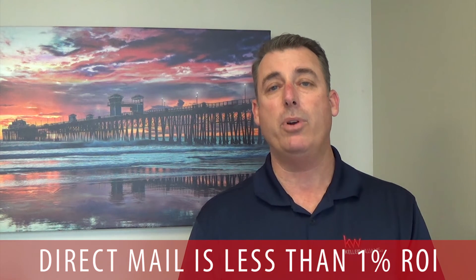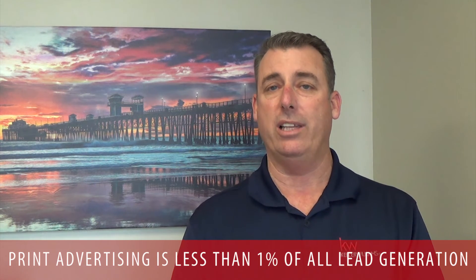At the very bottom of the list, you have two types of lead generation that aren't really considered lead generation. One is direct mail, which has less than a 1% return on investment. You also have print advertising coming in at less than 1% of all lead generation methods. Print advertising and direct mail are predominantly used for brand reinforcement. If you've already established a rapport with a client, direct mail and print advertising may keep you at the top of mind when they're deciding whether they're going to buy or sell through another agent.